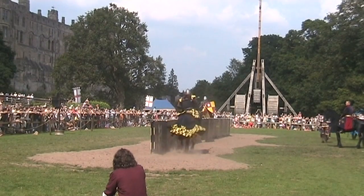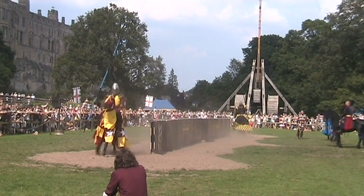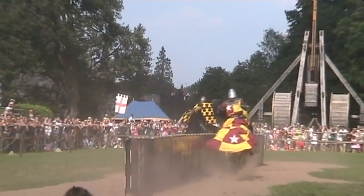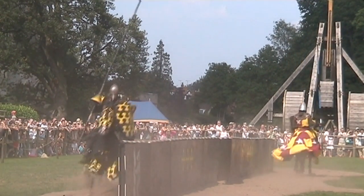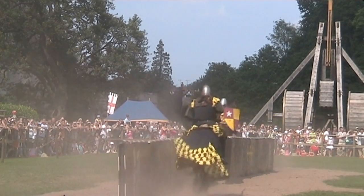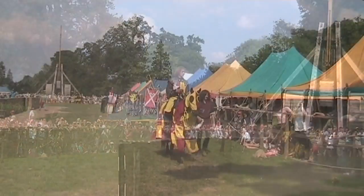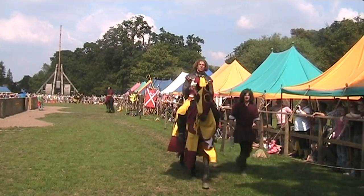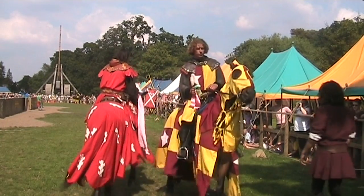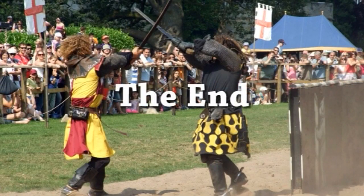Two men dressed head to toe in medieval armour, armed to the teeth and charging towards each other on horseback. Warwick Castle was one of only five places given permission by Richard the Lionheart to hold jousts. There are also displays of archery from the Warwick Bowman, the stunning Flight of the Eagles show, and a whole castle full of fun to discover afterwards.